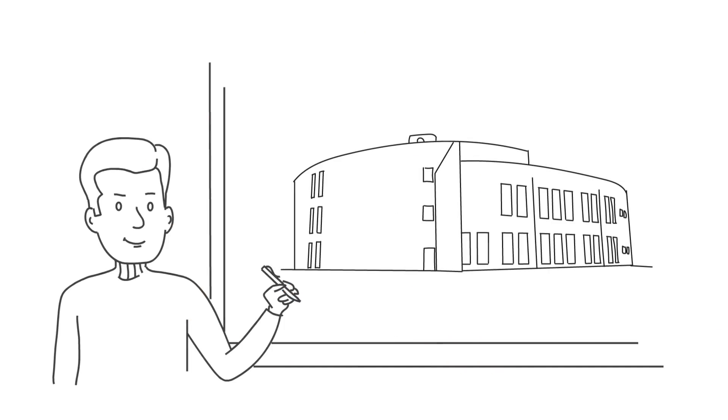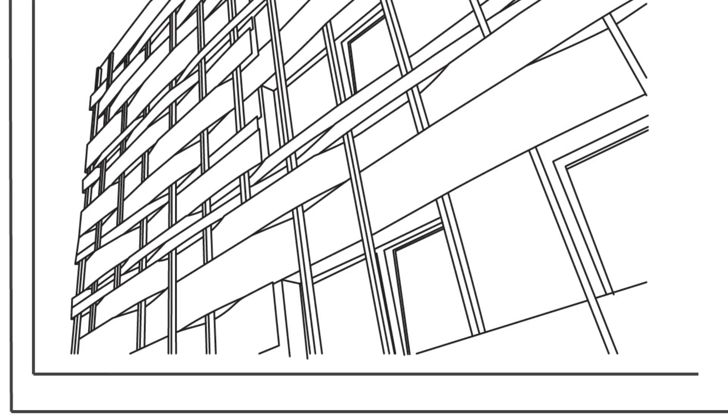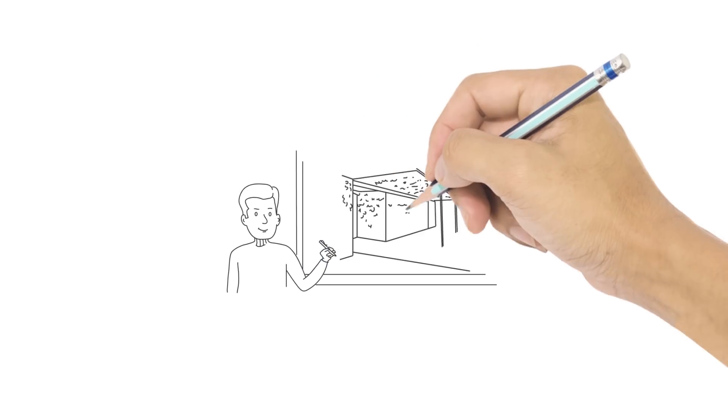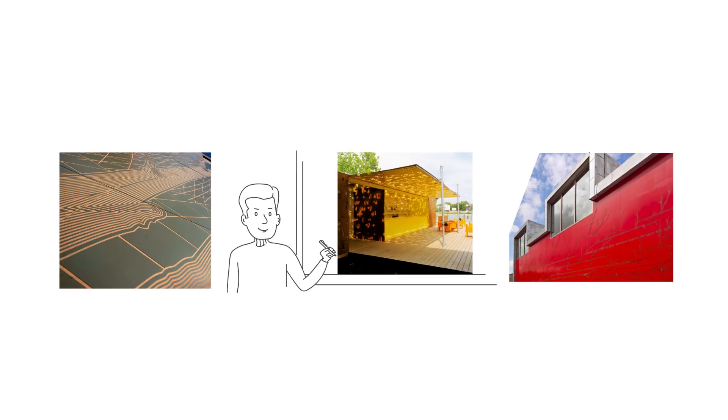Using rock panel boards gives designers an almost unlimited possibility to create truly amazing buildings. Even the facade can become a work of art, for example using routing or cutting to create images that bring a building to life.